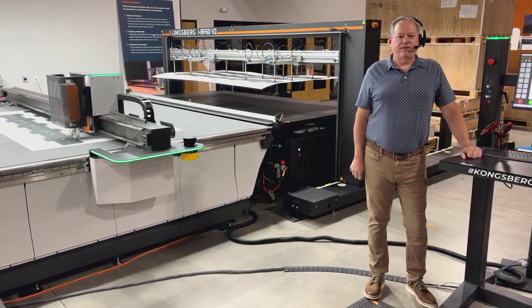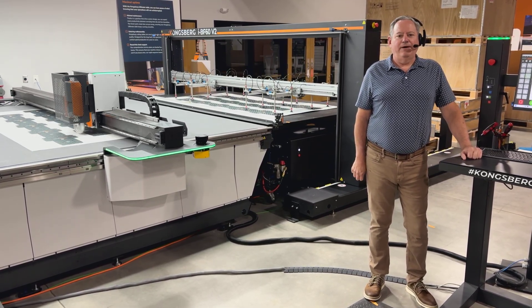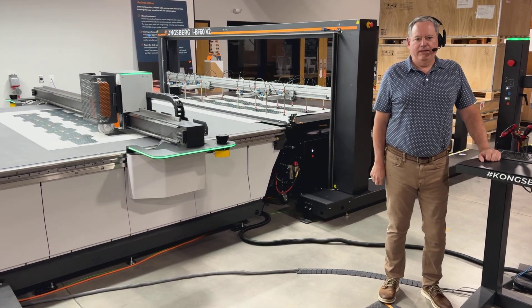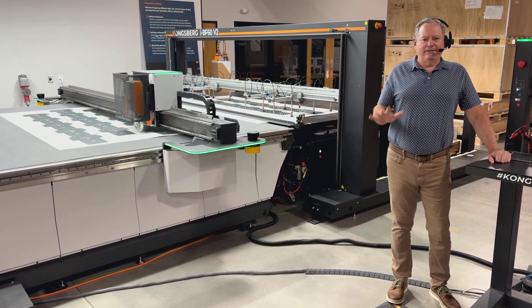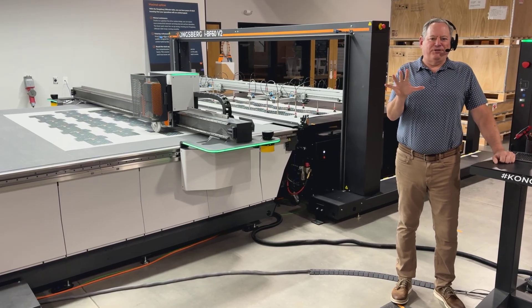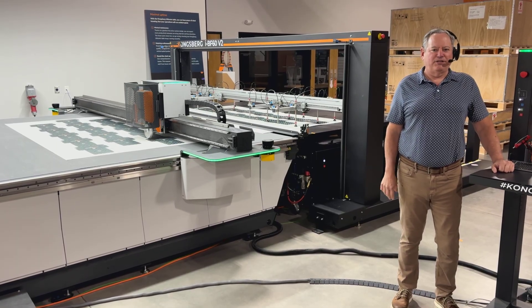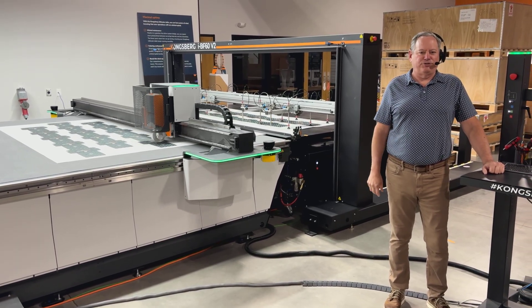Hello, this is Jack Moran with Kongsberg Precision Cutting. I'm here in our Customer Experience Center in Miamisburg, Ohio.